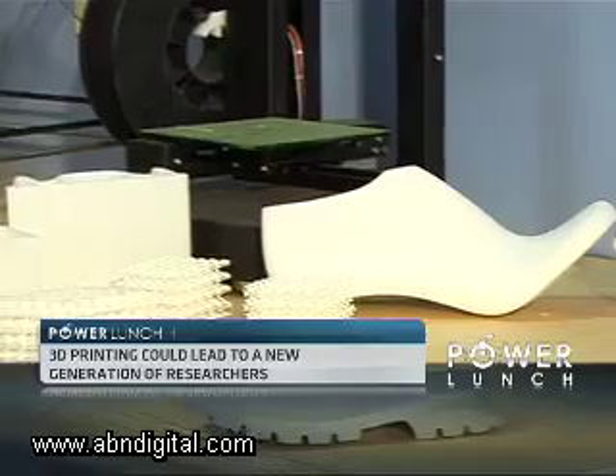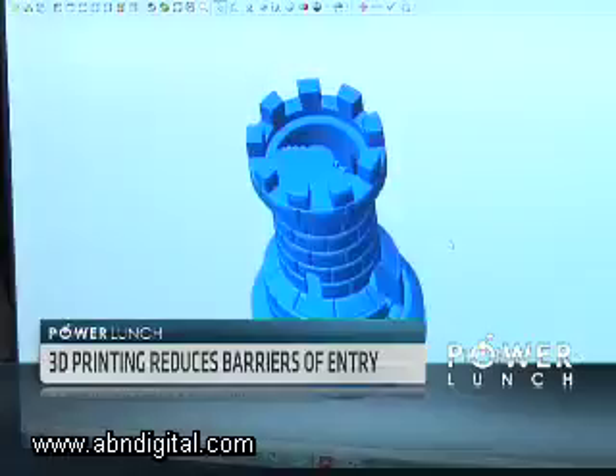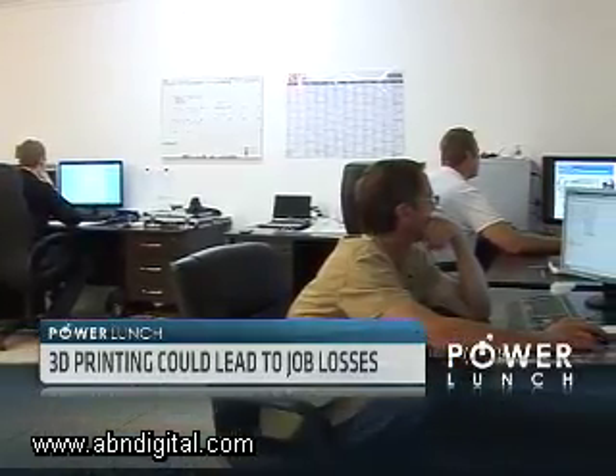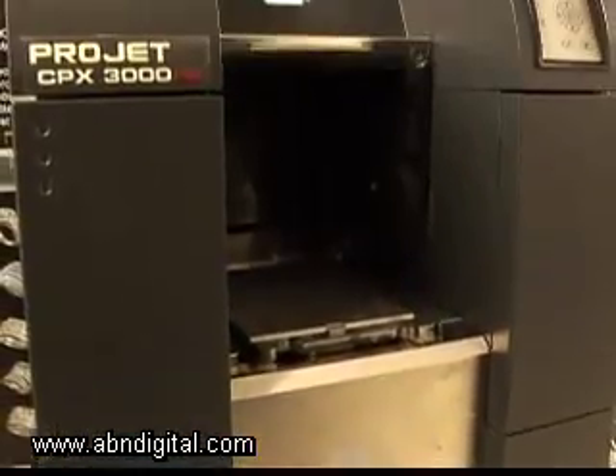With its potential to reduce barriers to entry, minimize waste and customize production, additive manufacturing could lead to a surge in entrepreneurial activity and may level the playing field for African manufacturers. But governments need to monitor the introduction of the technology in order to minimize job losses.